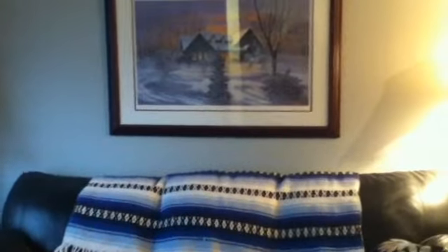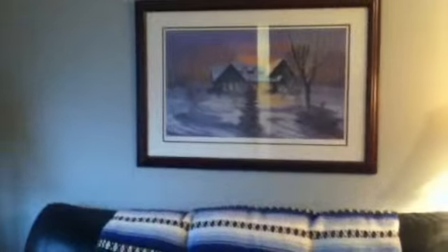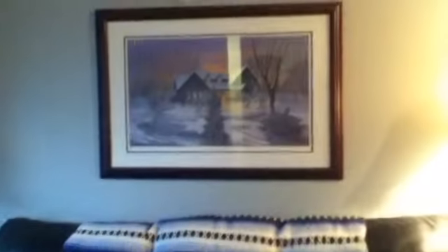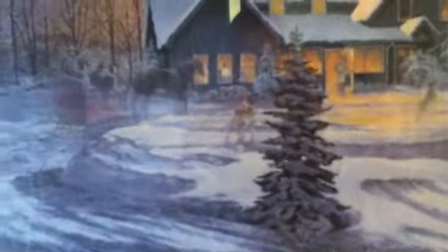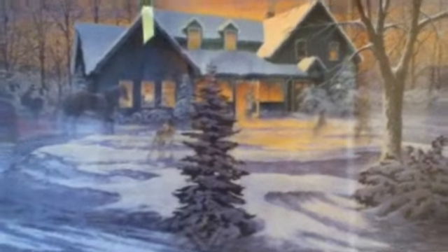My favorite Christmas decoration is kind of like a scene — it's the way the couch looks with this picture. We actually have this picture up all year round; it's a little house showing the past and the present side by side. It's really cute. My other favorite winter decoration is my mini Christmas tree in my bedroom.